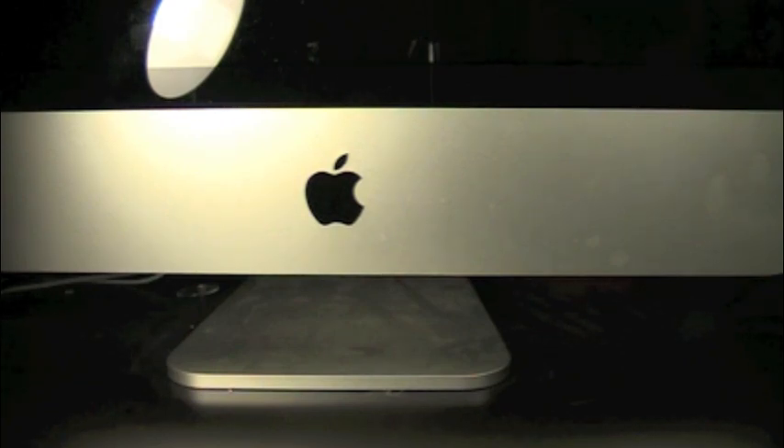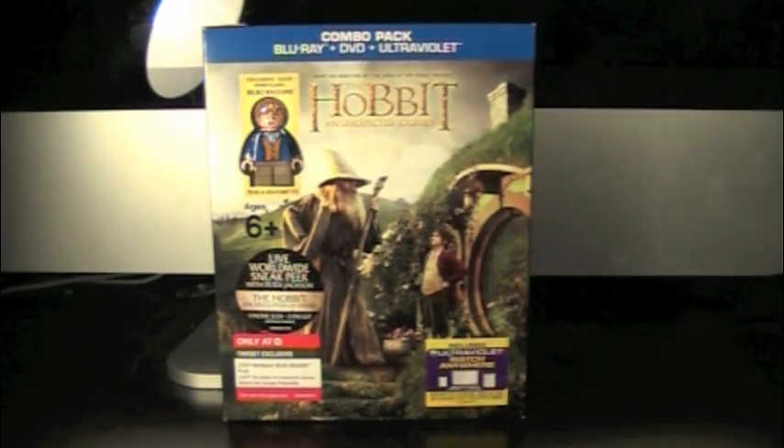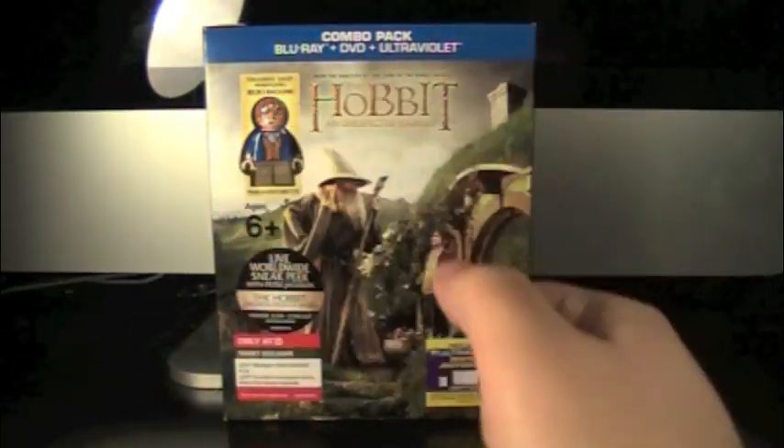Hey guys, today we have a brand new Lego review. Today we have The Hobbit: An Unexpected Journey Target exclusive Blu-Ray DVD and Ultraviolet combo pack featuring an exclusive Lego Bilbo Baggins. This is from The Hobbit movie — it just came out. It's the Blu-Ray and it came with a Lego.